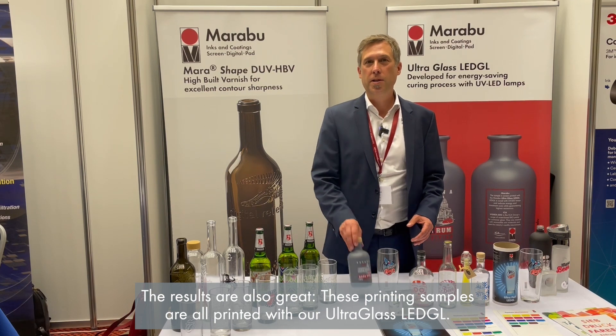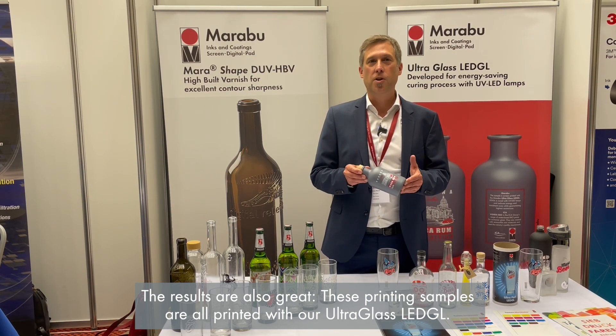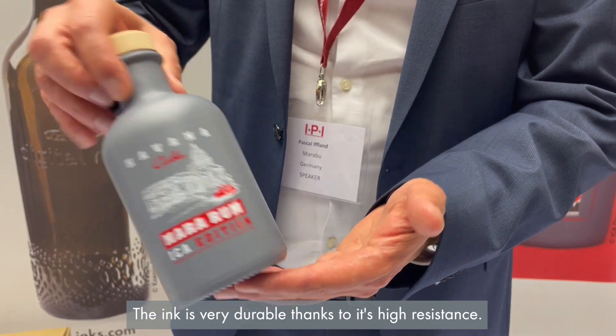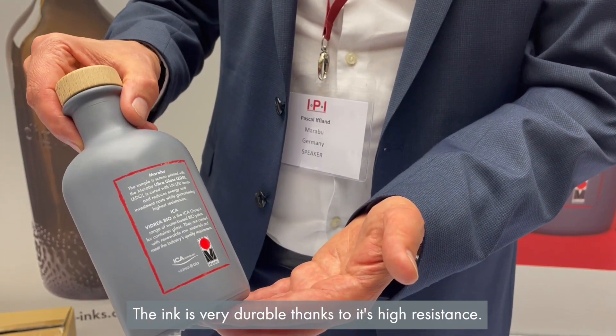The results are also great. The printing samples are all printed with our Ultra Glass LED GL. You can see the brilliant and high gloss color shades. The ink is very durable thanks to its high resistance.